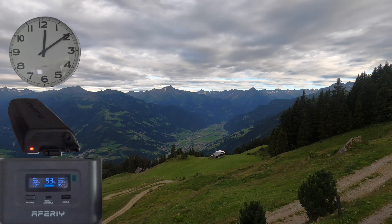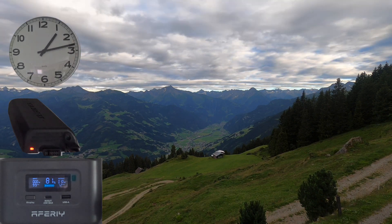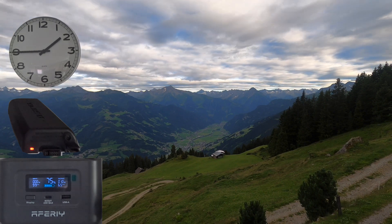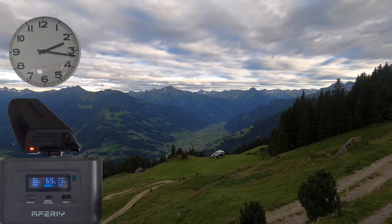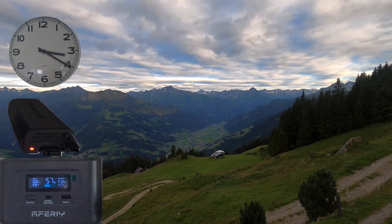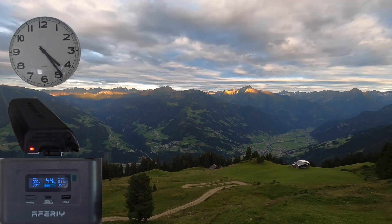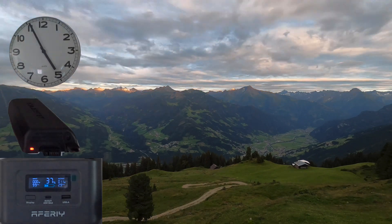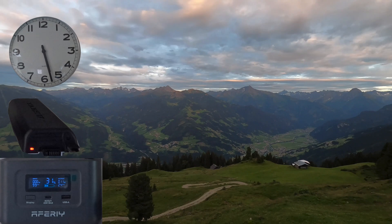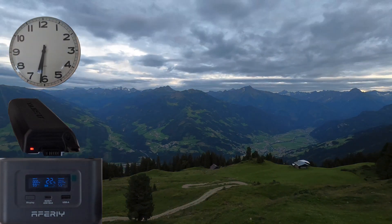I almost forgot to close the loop - because I want to recharge my battery up on the mountain when I'm off the grid. Here's a time lapse of recharging an almost empty battery of the FTX-1. As you can see, it takes about seven and a half hours and drains about 80% of the portable battery.